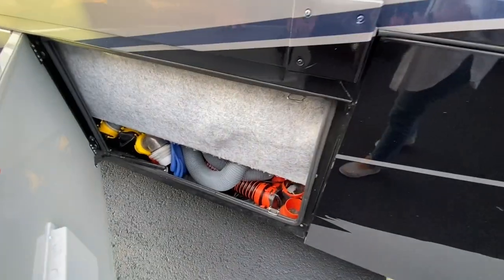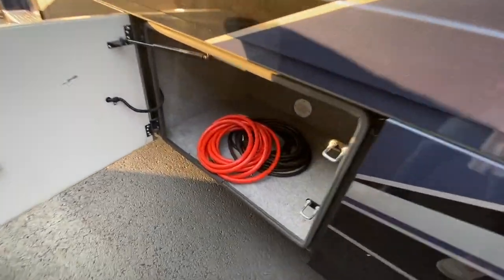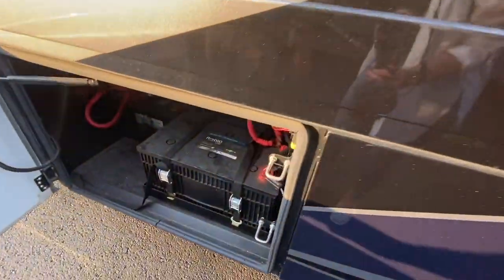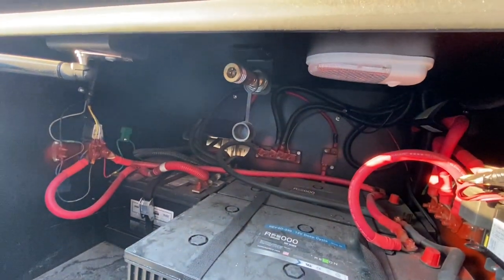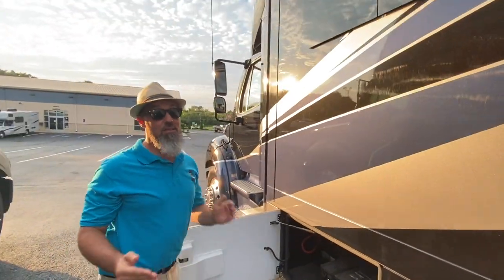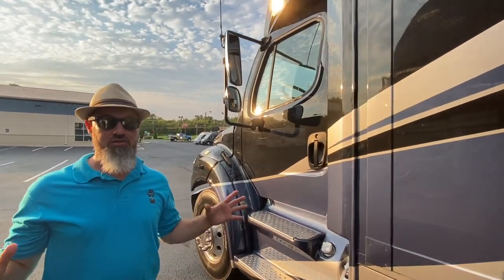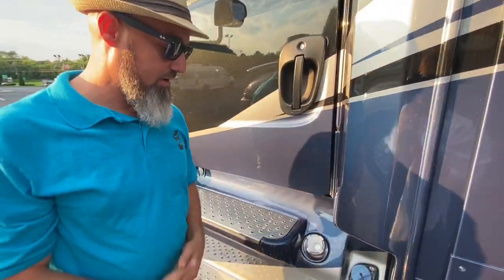Waste tanks are 2 × 75 gallons, and under the bed you have 150 gallons of fresh water. There's a compartment housing the inverter and an air compressor hose, and the next compartment is upgraded with lithium batteries. The air compressor delivers 18.7 cubic feet per minute at 120 PSI. This coach also has solar, so with the lithium batteries, solar, and the generator, it's going to be really well-suited for extended off-grid use — those lithium batteries will really stretch the time between generator runs.